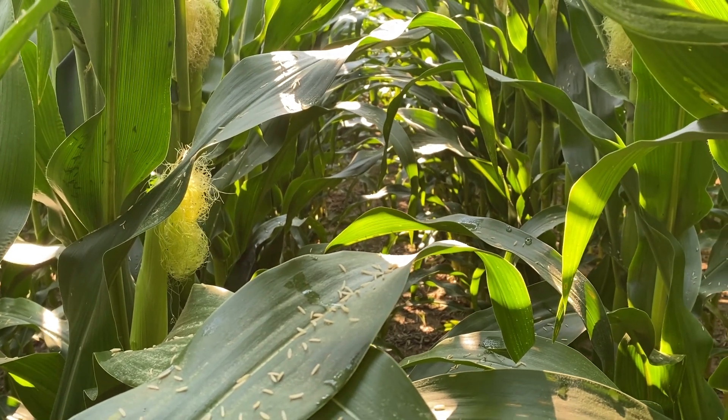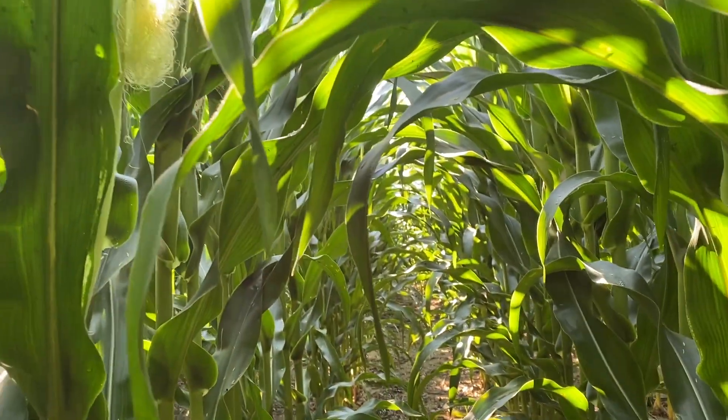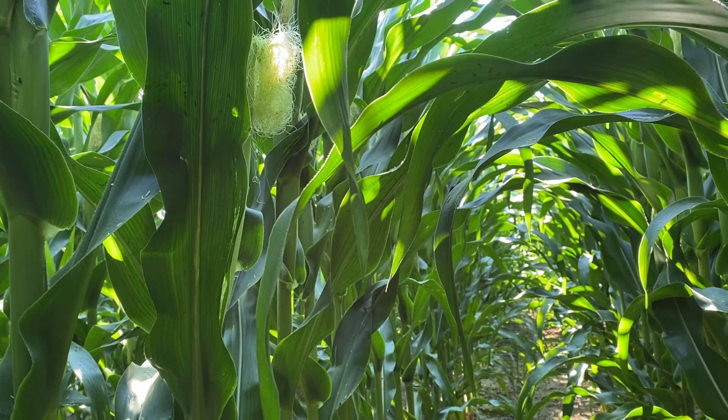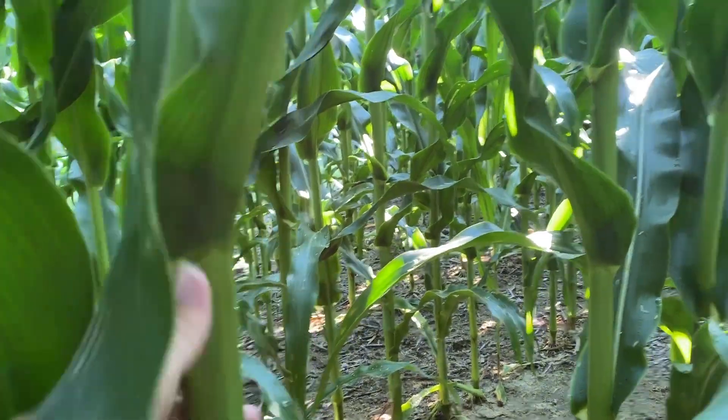Some fungicides last a little more or less depending on weather conditions, but we typically have about 60 days from the time the silks come out until we have physiological maturity. So we want to make sure we're as protected as possible and keep our stalk strength as well.